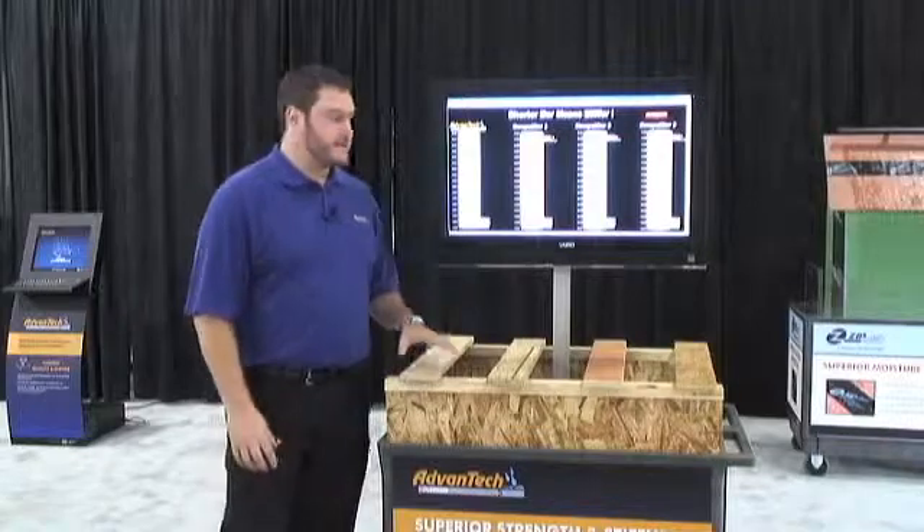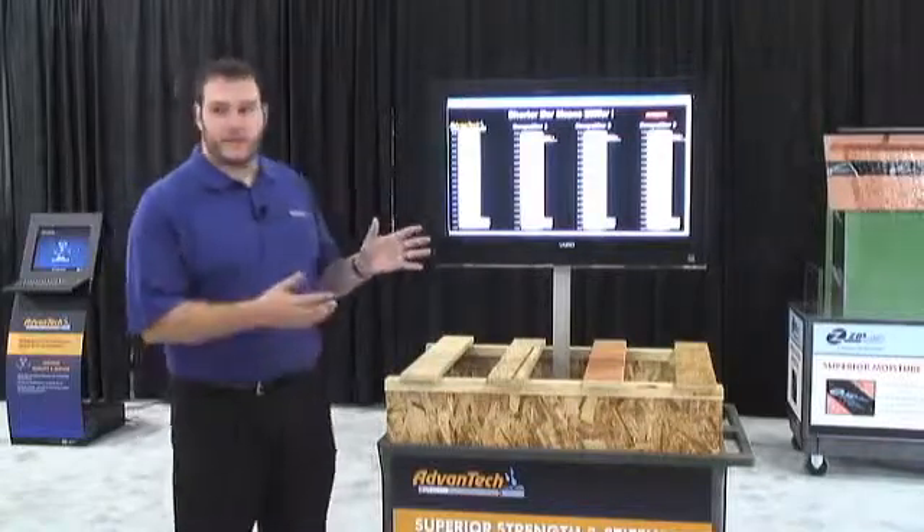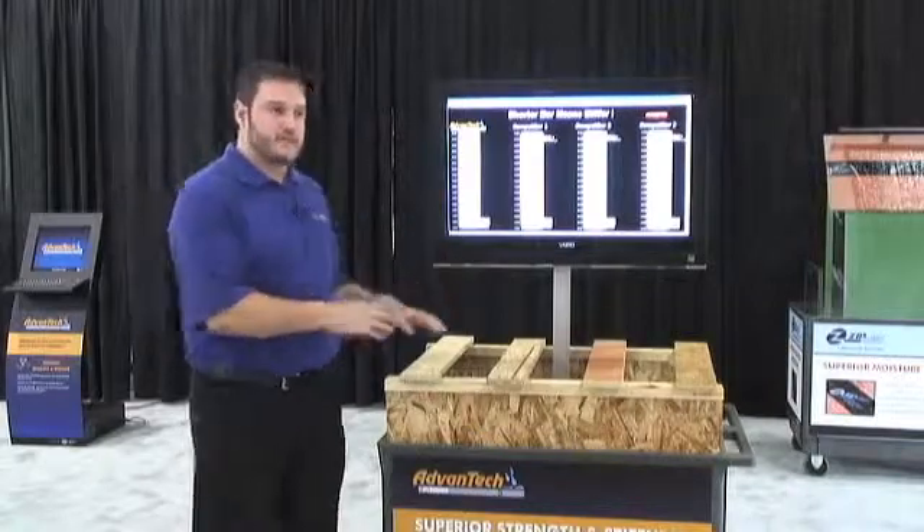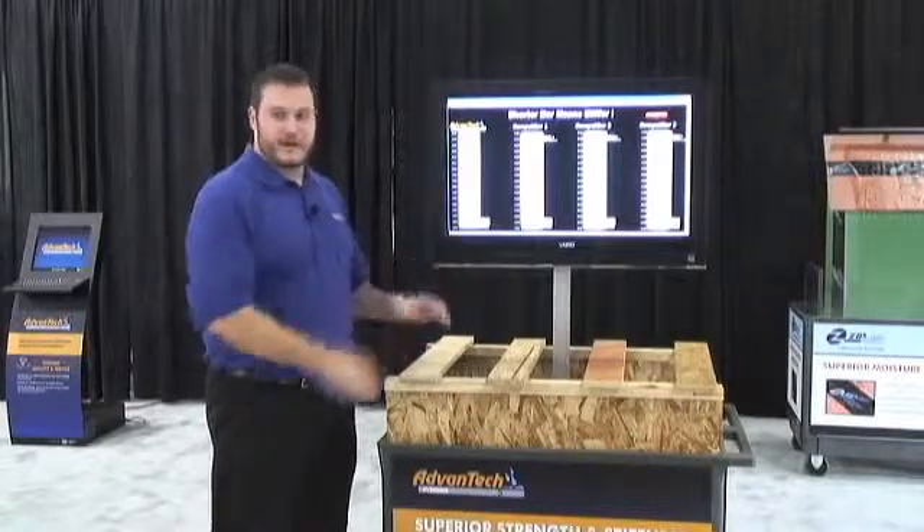What I'd like to show you right now is a demo we came up with to show the difference in deflection between AdvanTec and a few of our competitors.